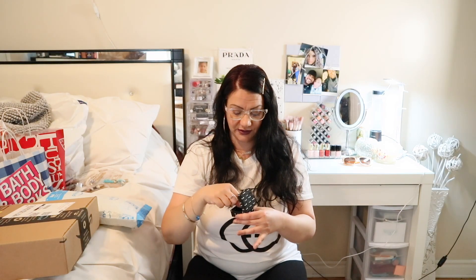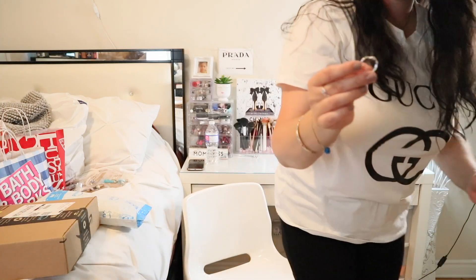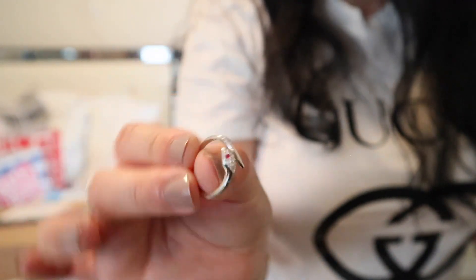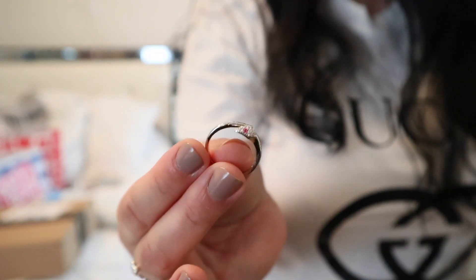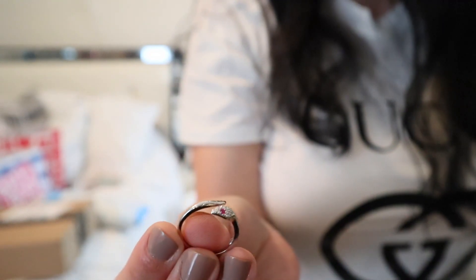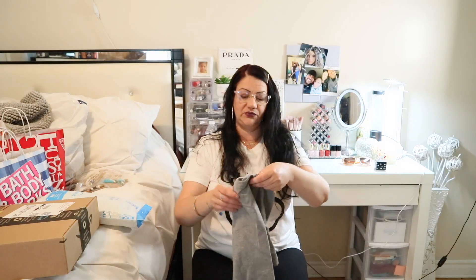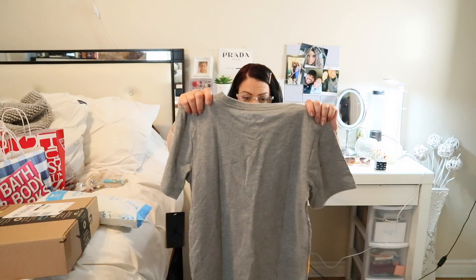I got this beautiful ring — it's silver and it's a snake with little red eyes. Next from Winners I got this Jordan Jumpman shirt for my daughter. She wears a large or extra large in kids since she wears a small in women's, so I got this for her. She tried it on, it fit, and she really liked it.